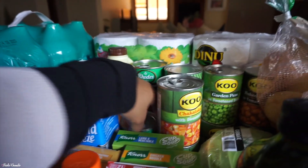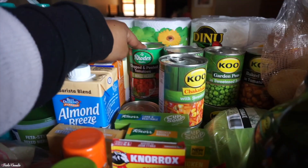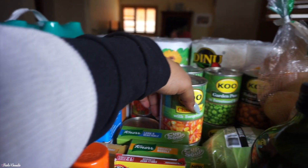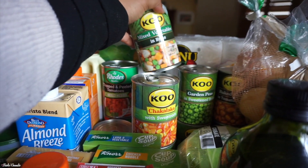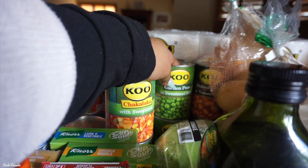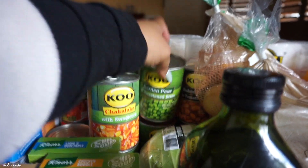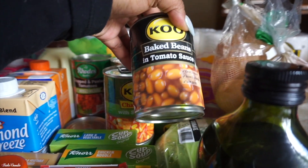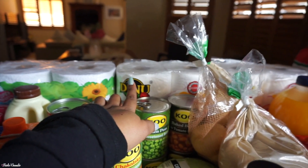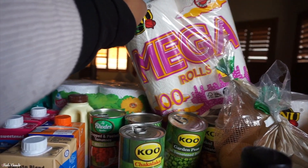We have a couple of cans here: one chopped and peeled tomato can, two chopped and peeled tomatoes with mixed herbs, two of these chakalaka with sweet corn, two mixed vegetables in brine, two garden peas in sweetened brine, and two baked beans in tomato sauce. Back there we also have another packet of mega roll paper towels — we got two of those packs.